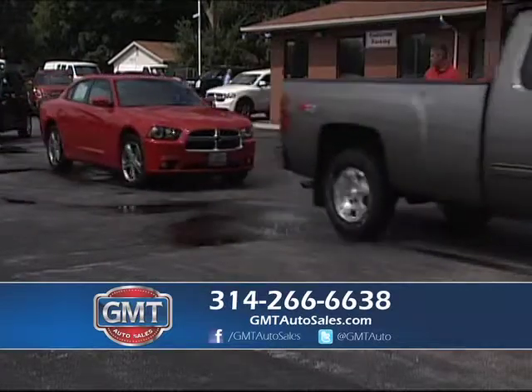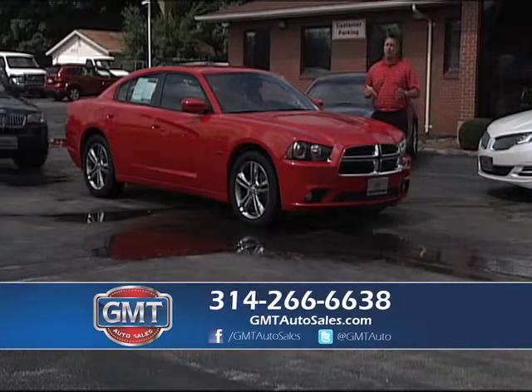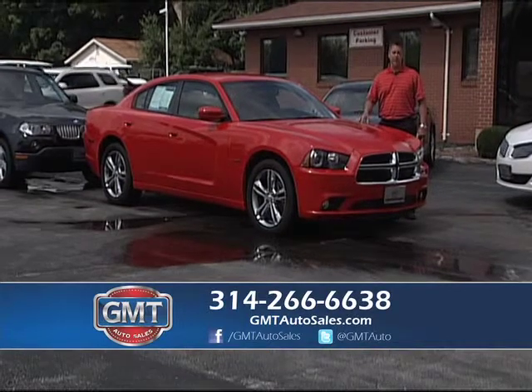We have a lot of sports cars always — Chargers, Challengers, Camaros, Mustangs. When you have the inventory we do — some dealers have 30 or 40 cars — we have 700 vehicles. We have a lot of one owners under full factory warranty.